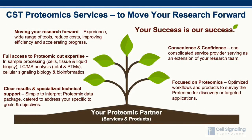For all our proteomics product users and service customers, your success is our success. We aim to move your research forward. We provide full access to our proteomic expertise. We strive to deliver clear results and specialized technical support. We offer convenience and confidence to our customers, acting as an extension of their lab, and we're focused on providing high-value proteomic solutions.